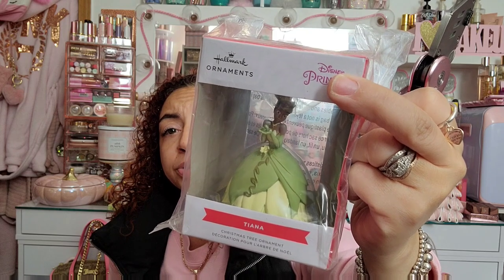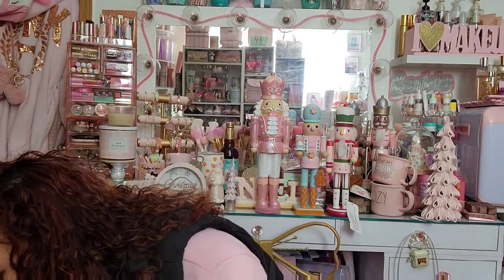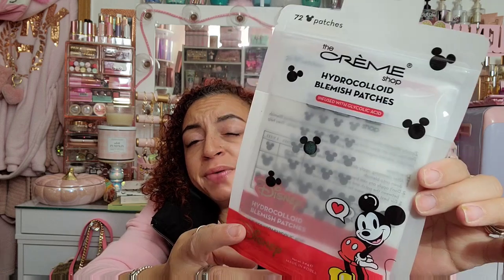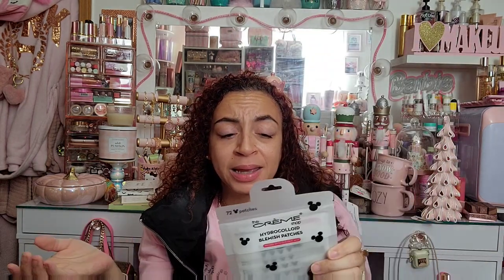Now the TJ Maxx online order. I got a Princess Tiana ornament for my daughter — she is Princess Tiana! I also got these Creme Shop hydrocolloid blemish patches — they're like Mickey Mouse's face. You put Mickey on a blemish and he helps it go away faster! I have so many acne patches — stars, hearts, and now Mickey. So adorable. Let me put this with my face masks so I don't lose it.